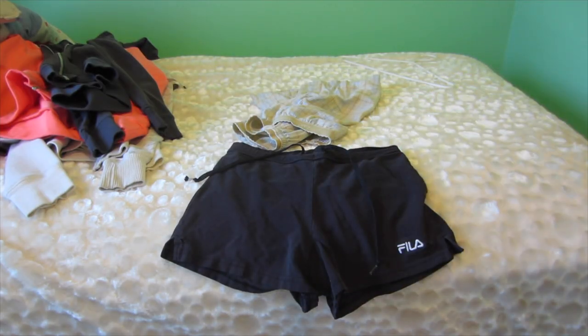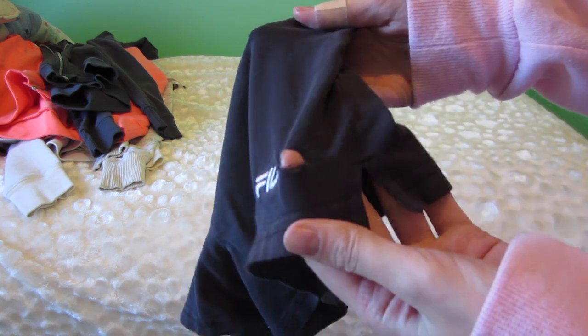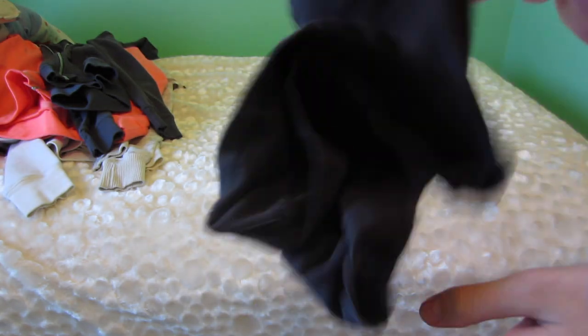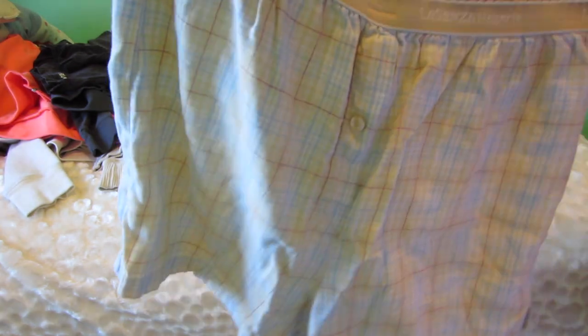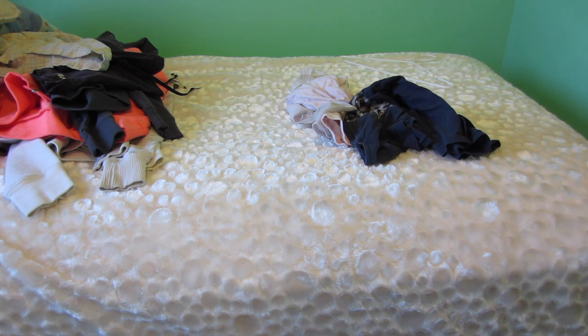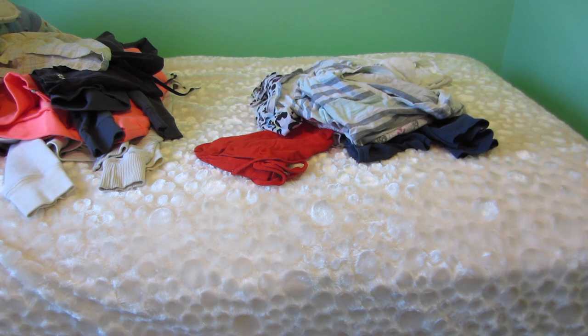Some black shorts — I got these so long ago, used them for gym class in high school. There are holes in the sides because they were too big and I had to safety pin about two inches to make them tighter, so these have to go. Next are female boxers from Licenza — they're too big for me and fall off, so I'm going to pass those along.